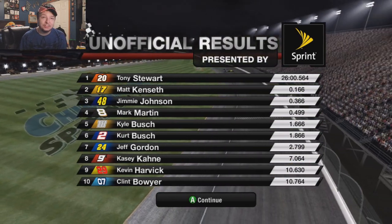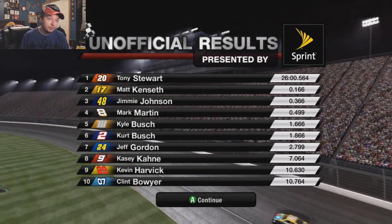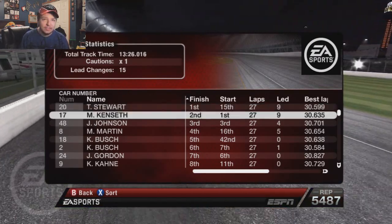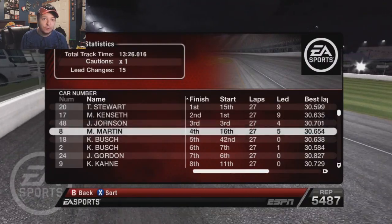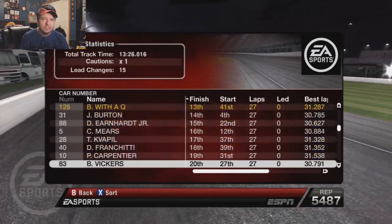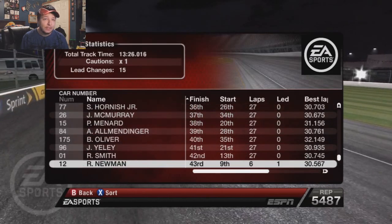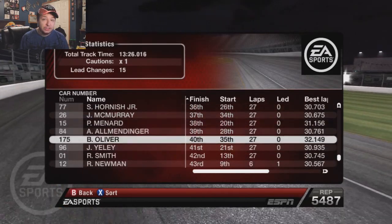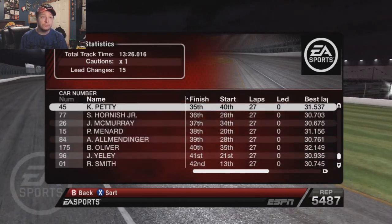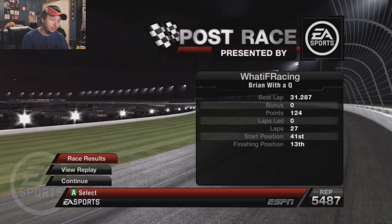Casey Kane got eighth, so he's going to gain back in the chase standings. Casey Mears' dreams of being in the chase are now just diminished. Lead changes were a lot — Stuart led nine laps, Kenseth led nine, Johnston led four, Mark got five, Kurt led one, Newman led a lap. Newman actually DNF'd — at least him stopping in front of the whole field resulted in a DNF.